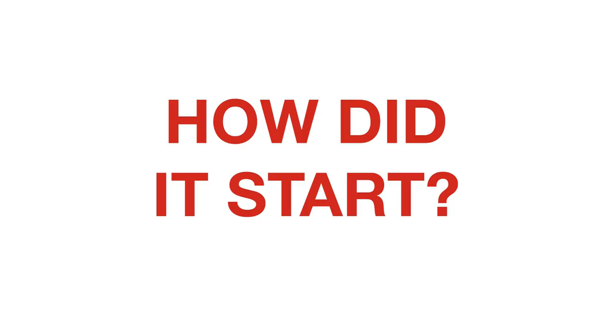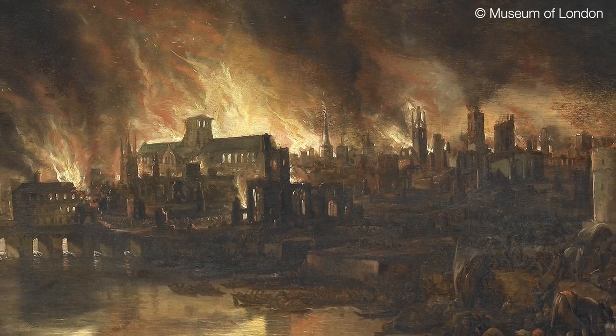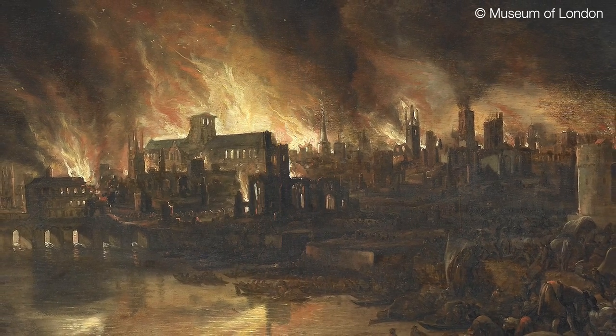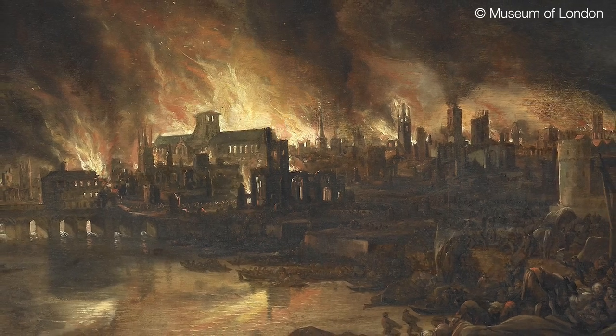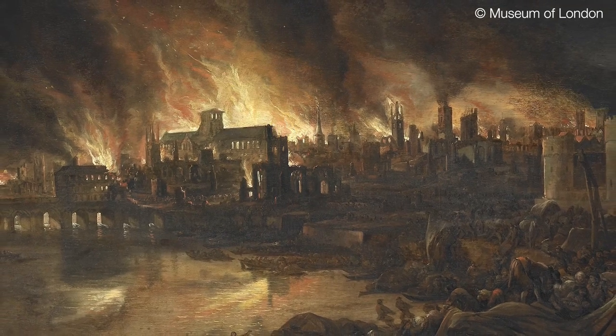So how did it start? The Great Fire of London started on Sunday, the 2nd of September, 1666. It is called the Great Fire of London, not because it was great, as in good, but because it was so big. 13,000 houses burnt down, so lots of people lost their homes.